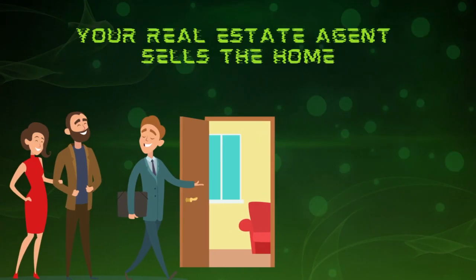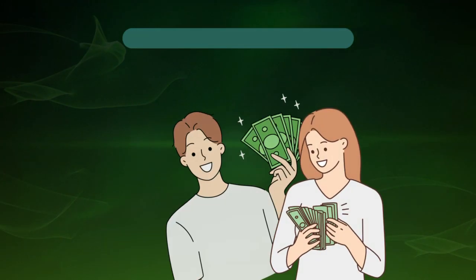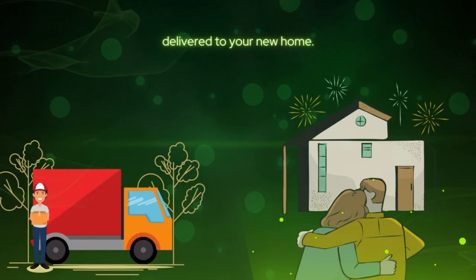Your real estate agent sells the home and we get paid from the proceeds of the sale. You keep the remainder. You get a fresh start with the cash proceeds from your home. The portable storage container is delivered to your new home.